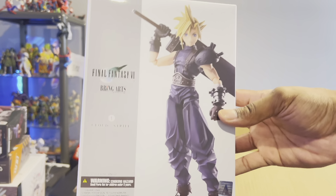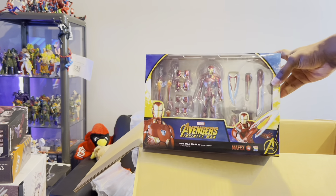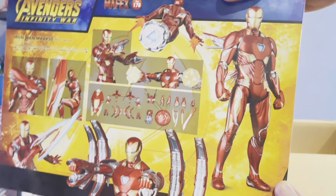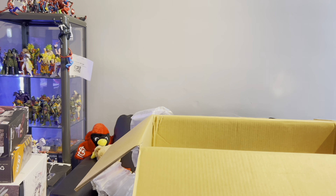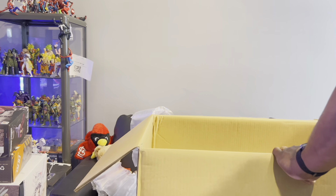Here's my first Bring Arts — I got the Cloud figure. I've seen the review of him and I already know the issues, but I had to have a Cloud because I don't have one. I am also getting the Play Arts Kai that's about to get re-released. And here we got the Mafex Avengers Infinity War Iron Man — that's a big box and he comes with a ton of accessories. I don't really collect Marvel movie figures but some of them I do like.